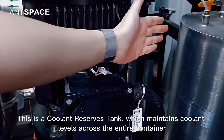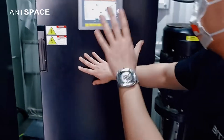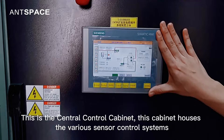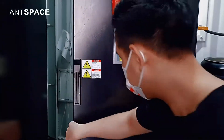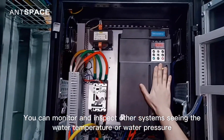This is a coolant reserves tank which maintains coolant levels across the entire container. This is the central control cabinet, which houses the various sensor control systems. You can monitor and inspect other systems, seeing the water temperature or water pressure.